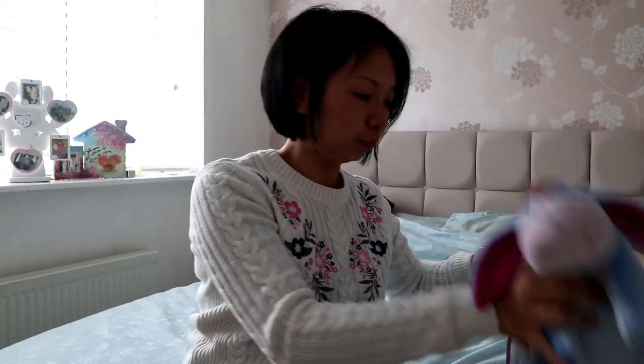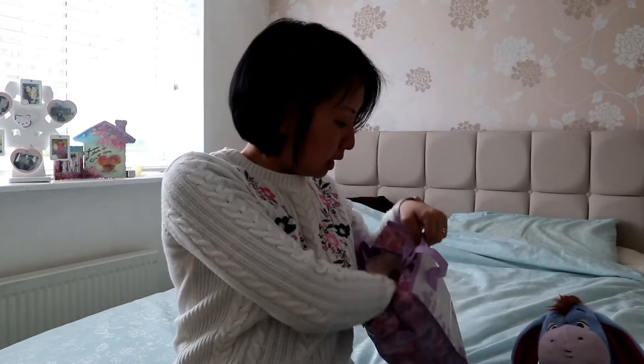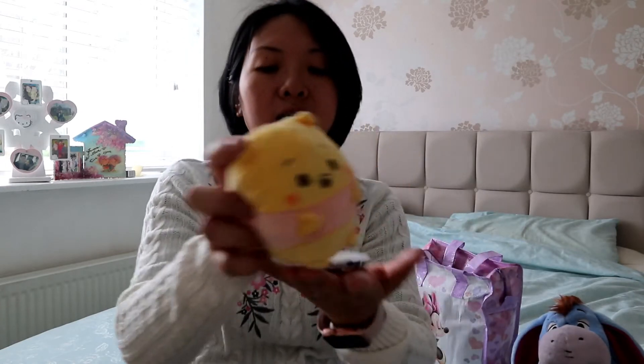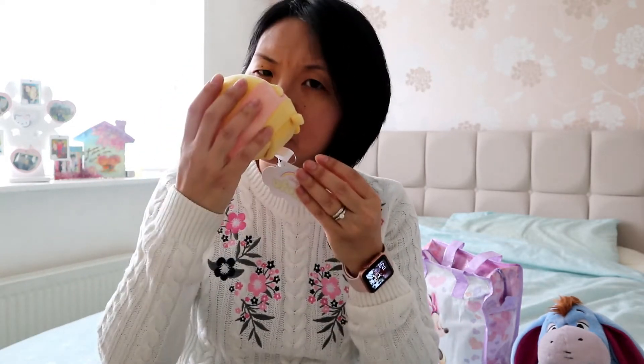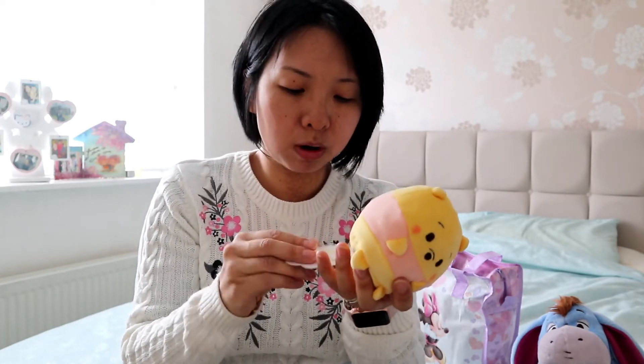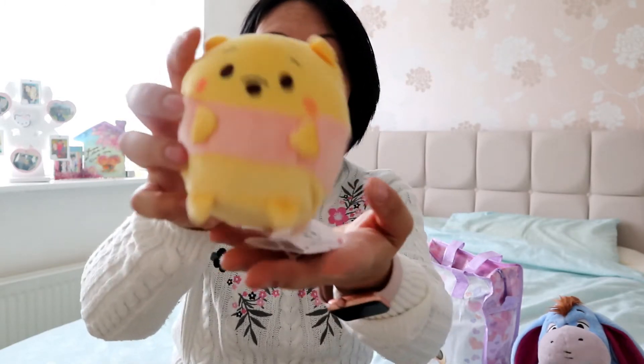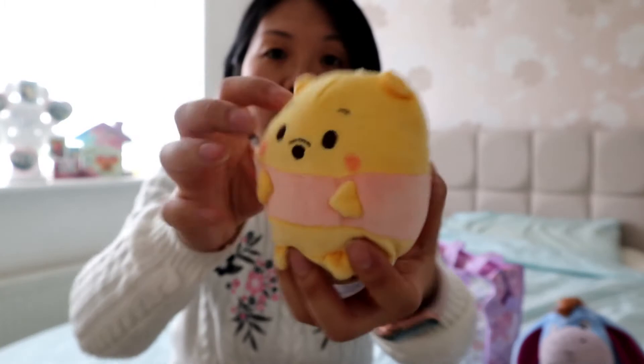That's Eeyore — putting Eeyore next to me. What else is in there? There's a new Youfuffy — or is it Oofuffy? I think when I was at the Disney store last week they called it Oofuffy. It doesn't smell like the other one, it smells a lot fresher — not like the apple one. I don't think it tells you what it smells of on the packaging, but it's quite nice.